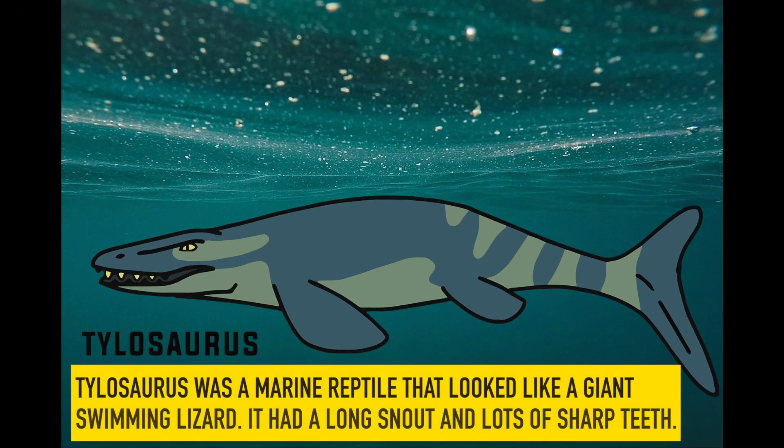Tylosaurus. Tylosaurus was a marine reptile that looked like a giant swimming lizard. It had a long snout and lots of sharp teeth.